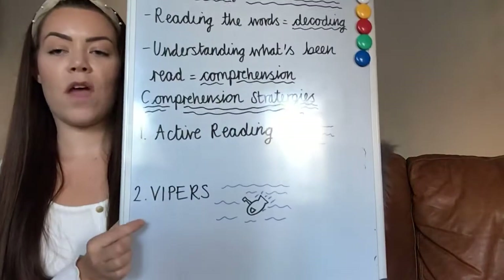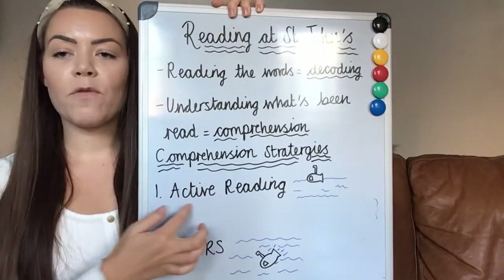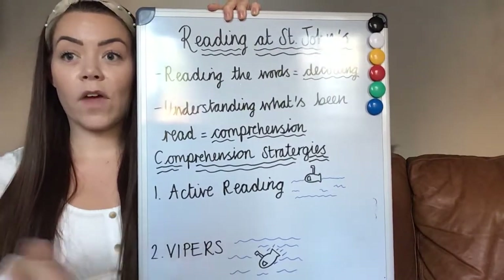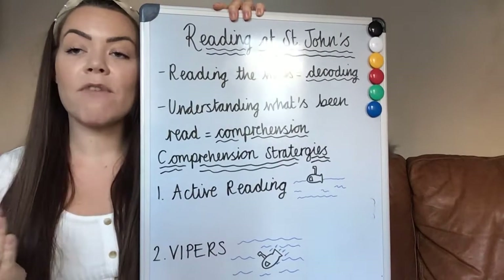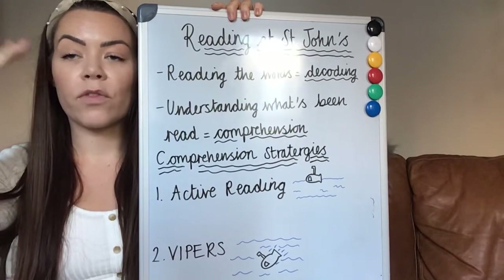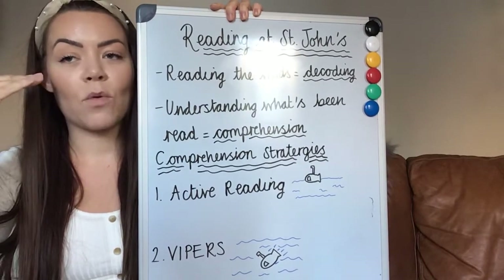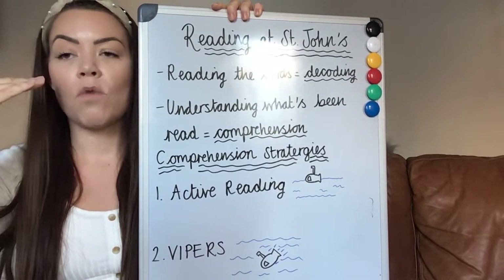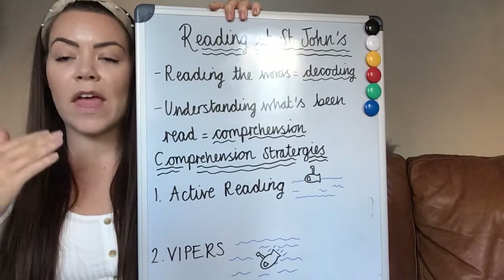And this next video is all about VIPERS. As I've said before, active reading is the first area that we focus on when we're initially reading a text together in a small group, and it's how we teach children to think constantly as they're reading — so they're active, meaning thinking about the words that they've read and what they could mean, rather than passive, which means just reading the words on a page and not really taking them in.